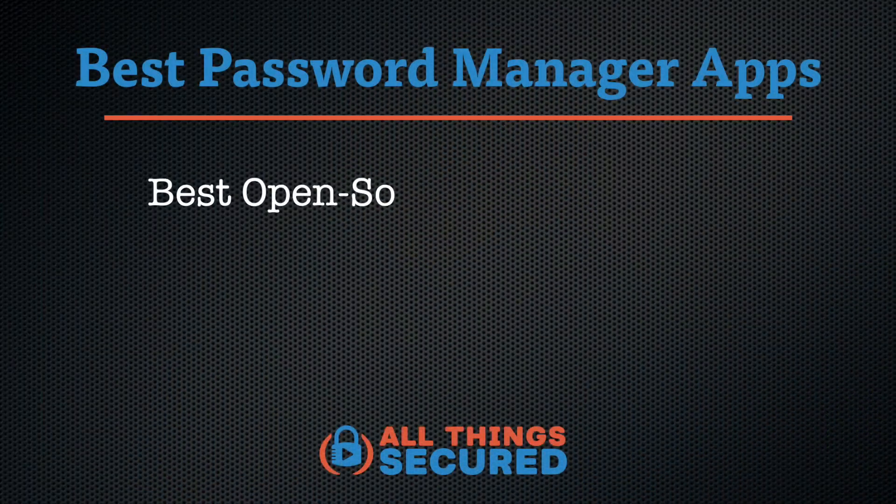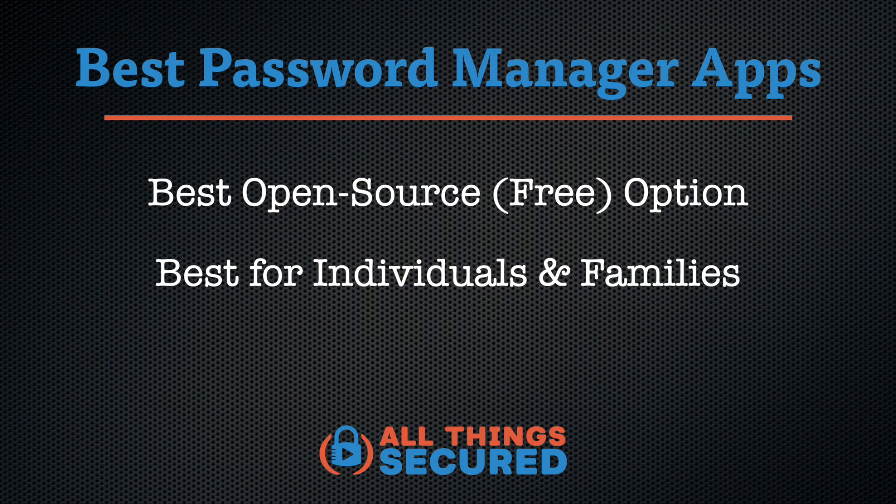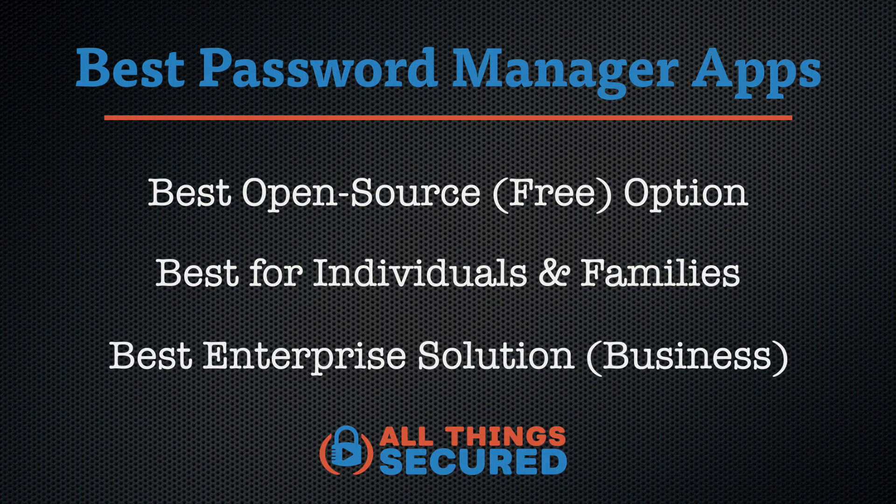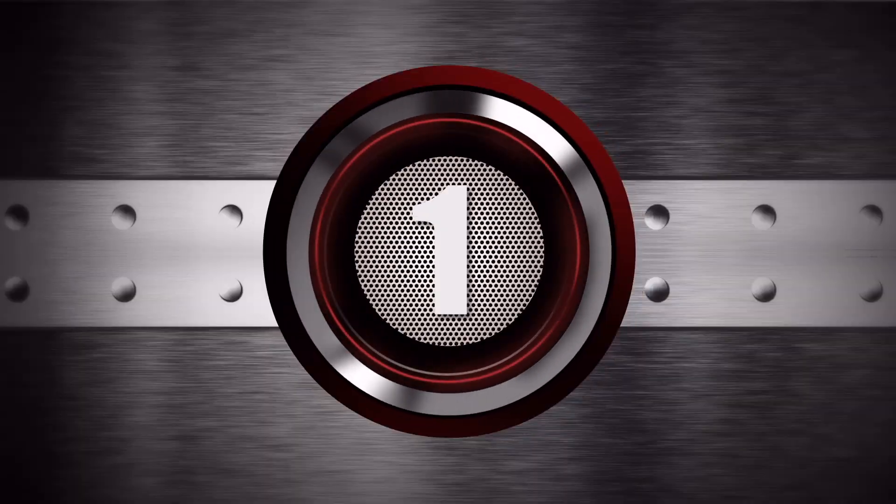To make things easier, I want to help categorize these into three different buckets: first, the best open source or free password manager app; the best password manager app for individuals or families; and finally, the best password manager option for business enterprise users.